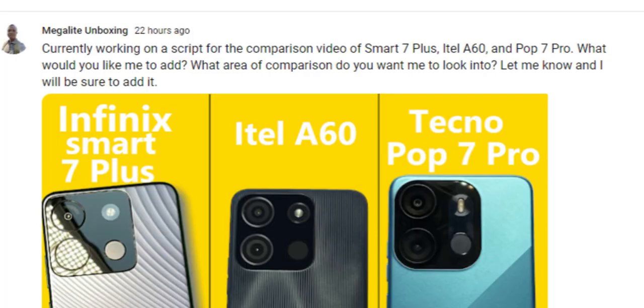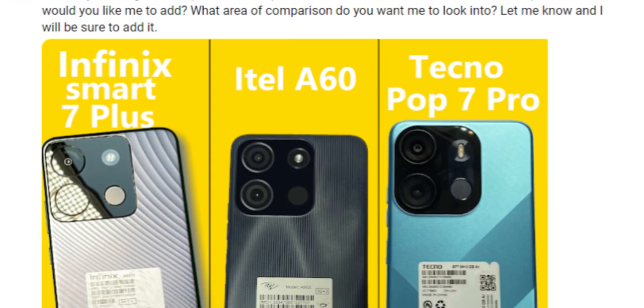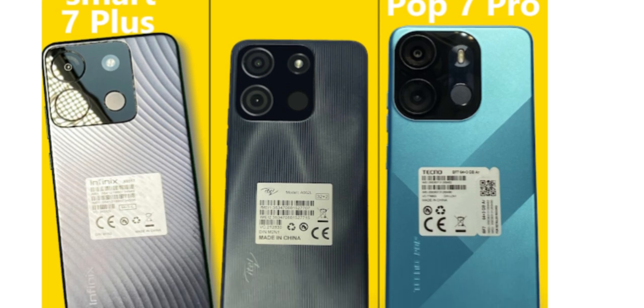Normally I would not compare a 46,000 device with these two, but they all share something in common which is the basis for this comparison. For the second time, I created a post on YouTube, but this time it's a photo of these three phones.